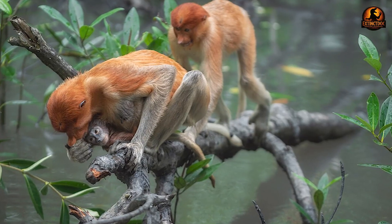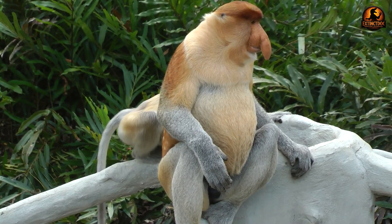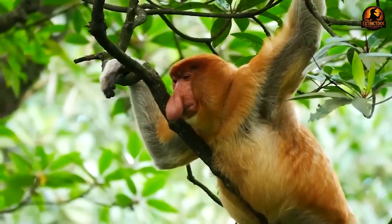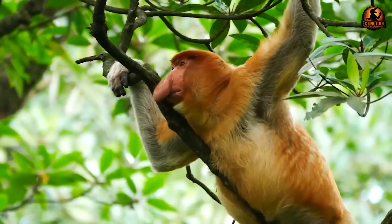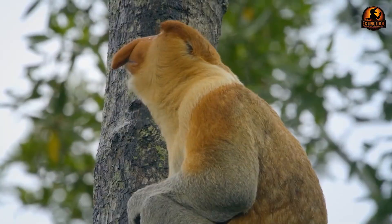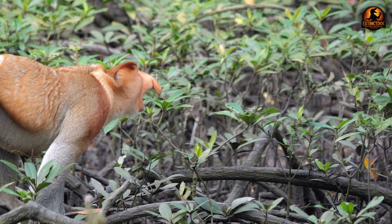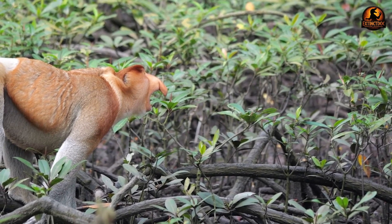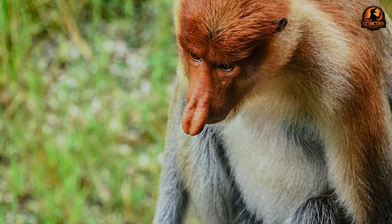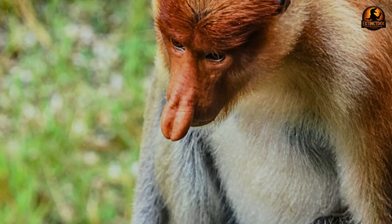Unfortunately, these specialised adaptations make proboscis monkeys particularly vulnerable to habitat destruction. The species is classified as endangered by the IUCN, with population declines exceeding 50% over the past 40 years due to deforestation for logging and oil palm plantations. The proboscis monkey represents the pinnacle of colobine specialisation, yet their survival now depends on more than just evolutionary adaptation.